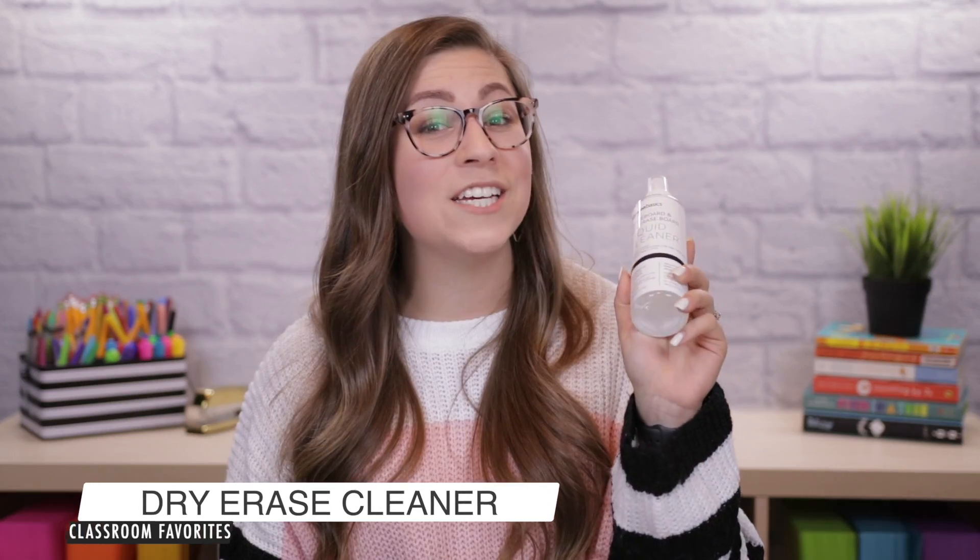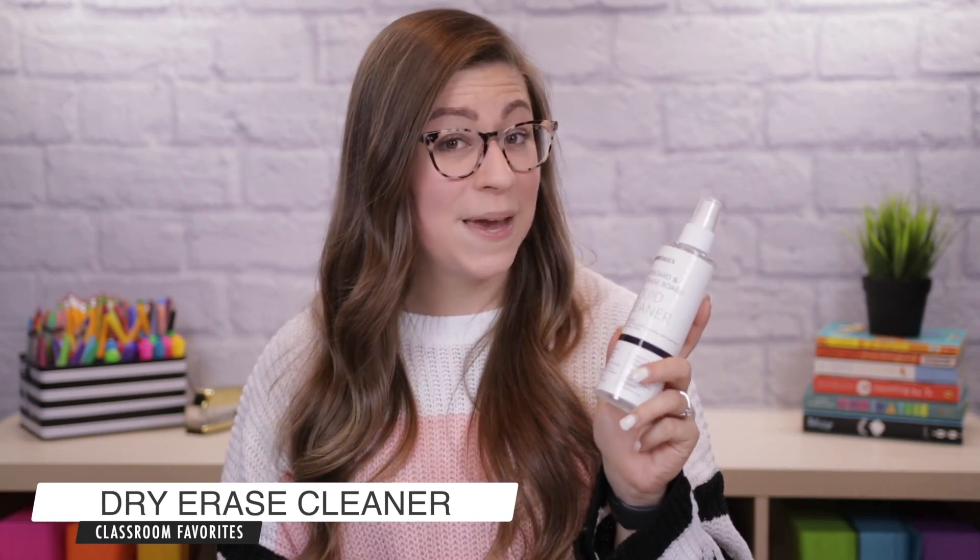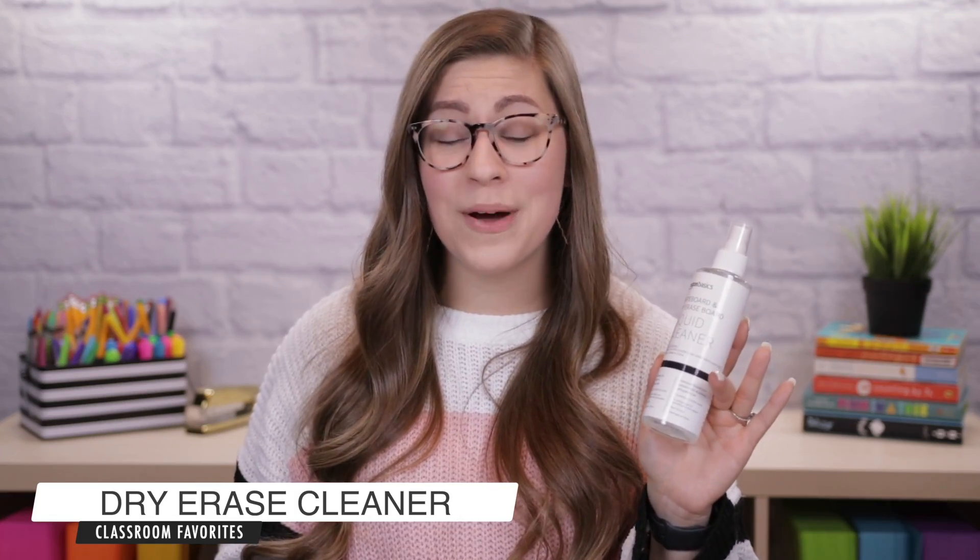I probably should have shown this one after the dry erase markers because they kind of go together, but my next item is a dry erase cleaner — the Amazon Basics brand. I have always been a loyal Expo user but I decided to try the Amazon Basics brand and I love it. This is a spray you use when your board has smears and smudges — you spray it, wipe it off, and it's good to go. It doesn't have a super strong cleaner scent and it works just as well as the Expo spray but it's a lot cheaper.